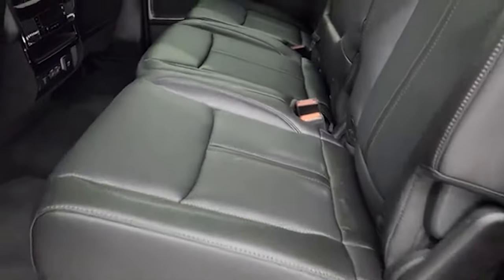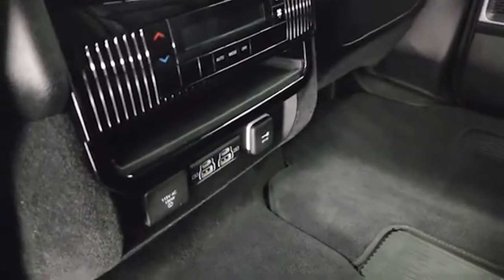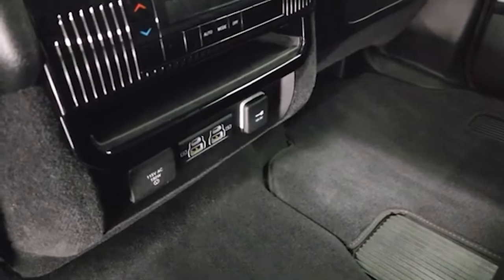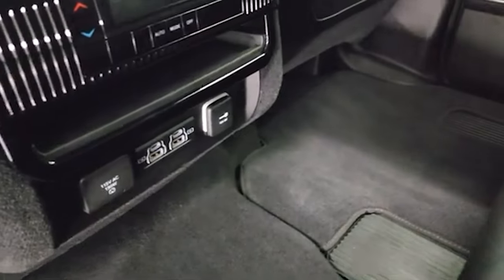This one comes with second-row bench seating. You get a latch child safety system for car seats and rear air controls. Back here you get two USBs and two USB-Cs so passengers can charge their devices, plus a 115-volt 150-watt plug-in and a 12-volt power point — so no matter what someone needs to charge, they should be able to do it.